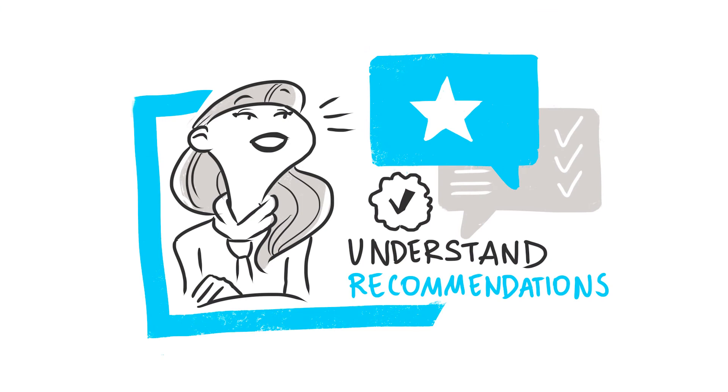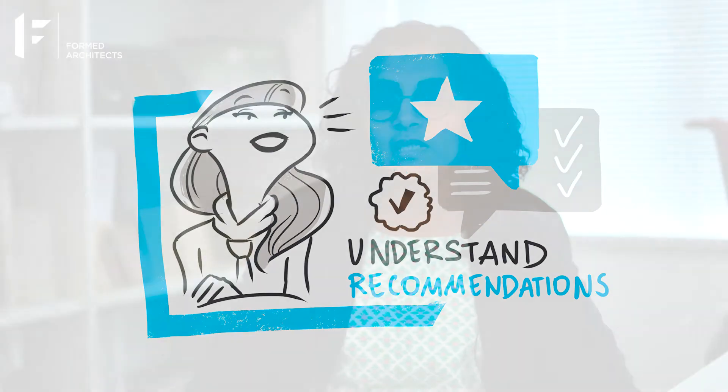Secondly, understand recommendations. Before you take a recommendation on face value, find out a bit more about the projects they have worked on. Was it similar to yours? What added value did the homeowner get from the architect? If you don't have a recommendation, you can use a local planning search on your local council's website to find a similar project and its architect, or you can use the Royal Institute of British Architects service called Find an Architect. They will connect you with people who specialise in projects like yours in the local area.